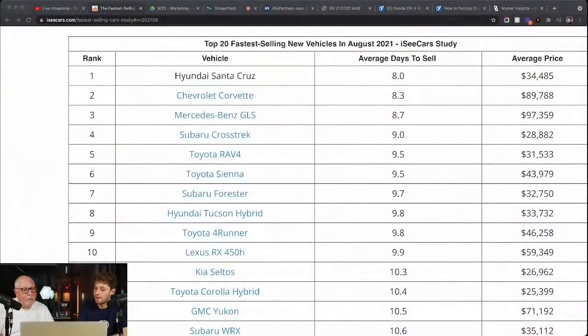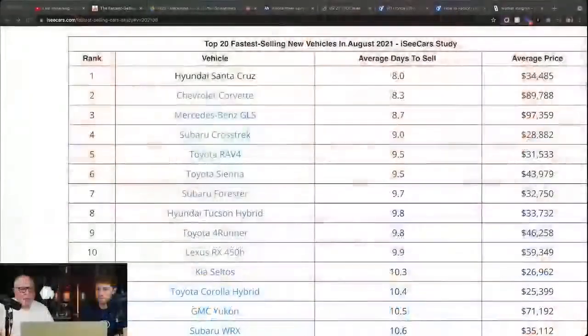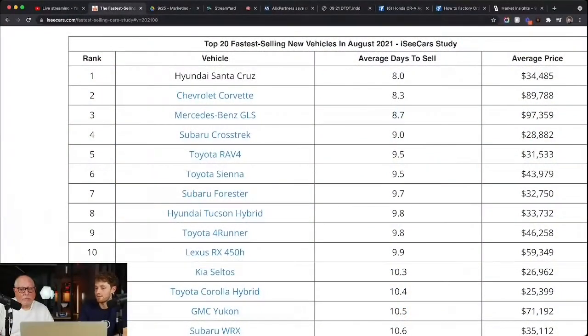In the eighth position, the Hyundai Tucson hybrid. The Subaru Forester — not surprised to see this on the list because last time we checked, Subaru has a seven-day national supply of inventory. Toyota Sienna — we've seen pressure on minivans both in the used car market and in the new car market as well, again under 10 days. RAV4 under 10 days. If you're looking for a RAV4 hybrid, those are also very hard to come by. The Crosstrek has turned into a really popular Subaru — it really seems to be a consumer choice today. Then we've got the Mercedes-Benz GLS at under nine days, with limited supply, and the average price is just over $97,000.